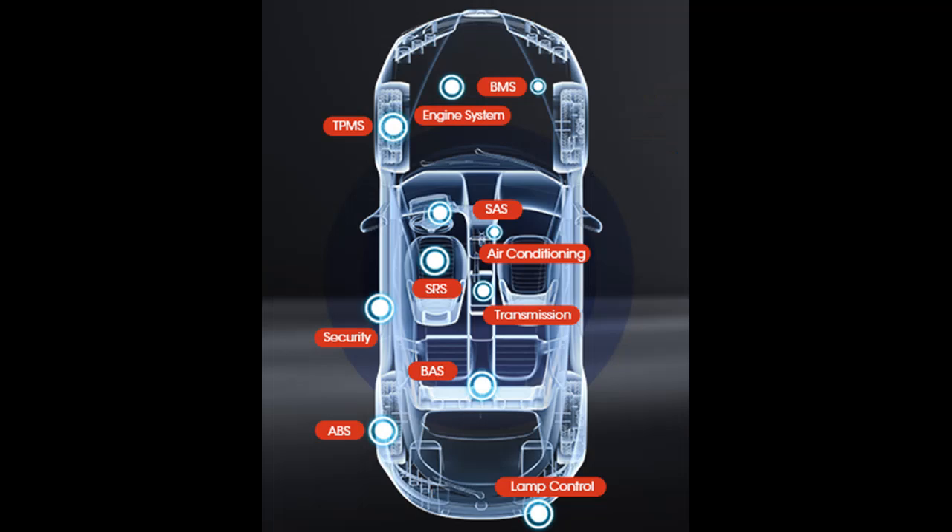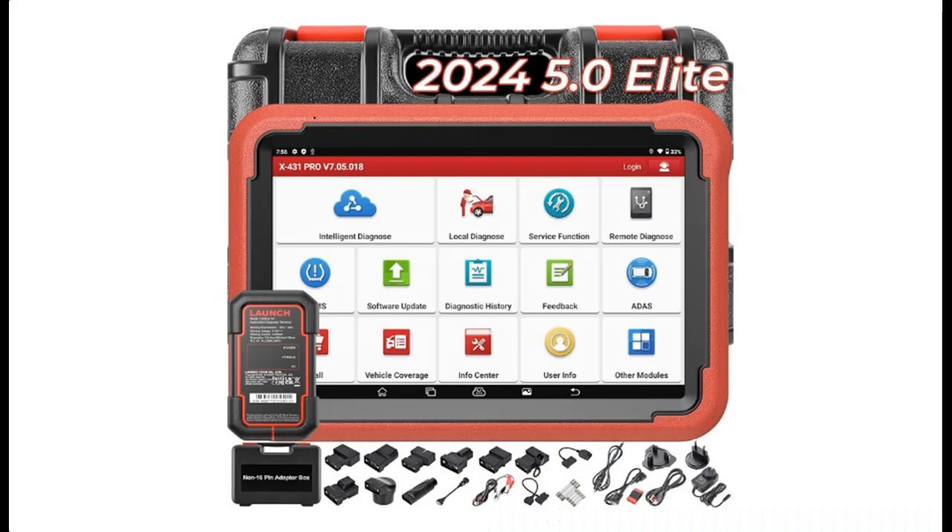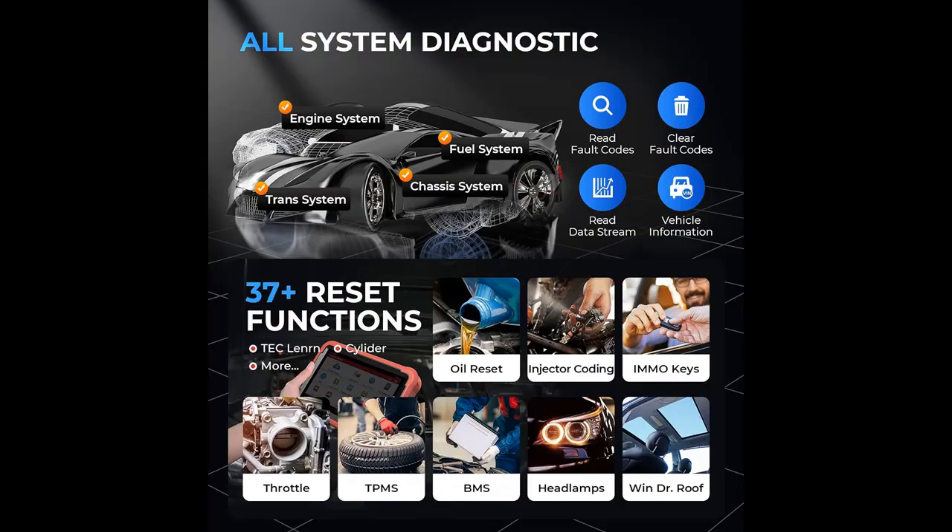Bidirectional, online coding, and over 37 reset services including adaptation, initialization, and matching. The Pros V Plus 5.0 Scan Tool Elite also supports key programming, gear, SAS, EPB, TPMS, IMMO, BMS, ETS, oil, brake, AFS, gearbox, sunroof, SUS reset, ABS bleed, and injector coding — giving you the ability to use dealership-level re-learn procedures to complete repairs.